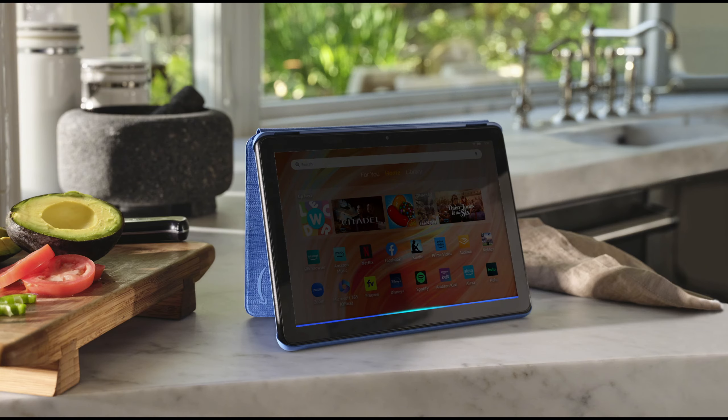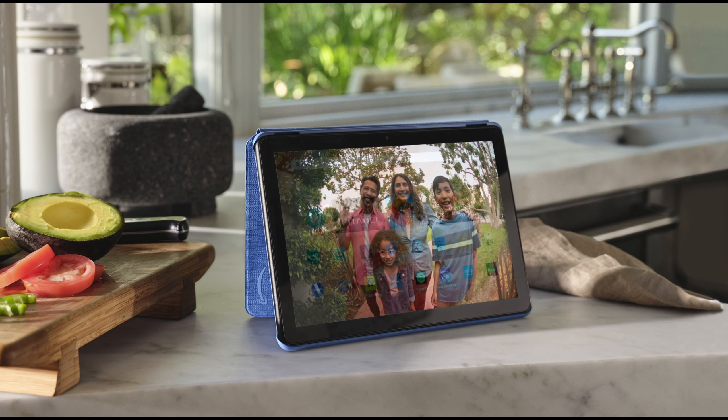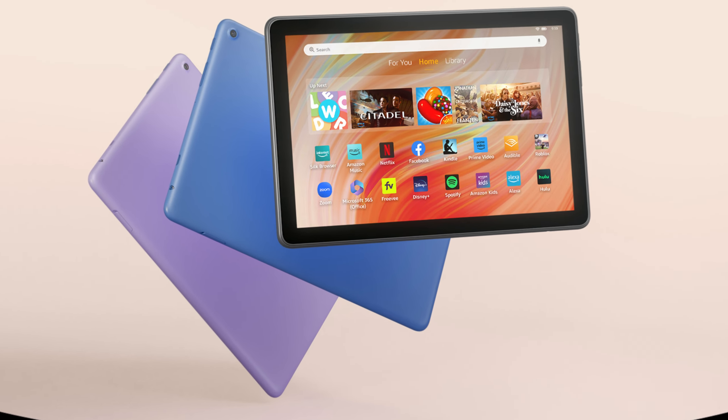Use the 5MP front camera for Zoom calls or social media, and pair it with the Made for Amazon Stylus Pen — sold separately — for seamless note-taking and drawing. Kid-friendly features and Alexa voice commands add to its versatility, making this tablet ideal for all ages. Made with sustainable materials, the Fire HD 10 balances performance, durability, and eco-conscious design.